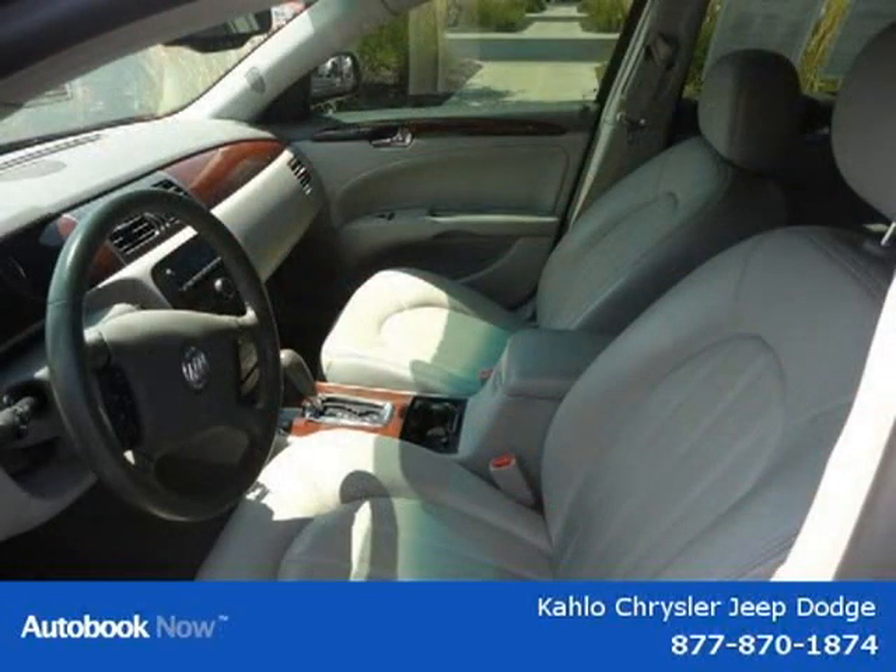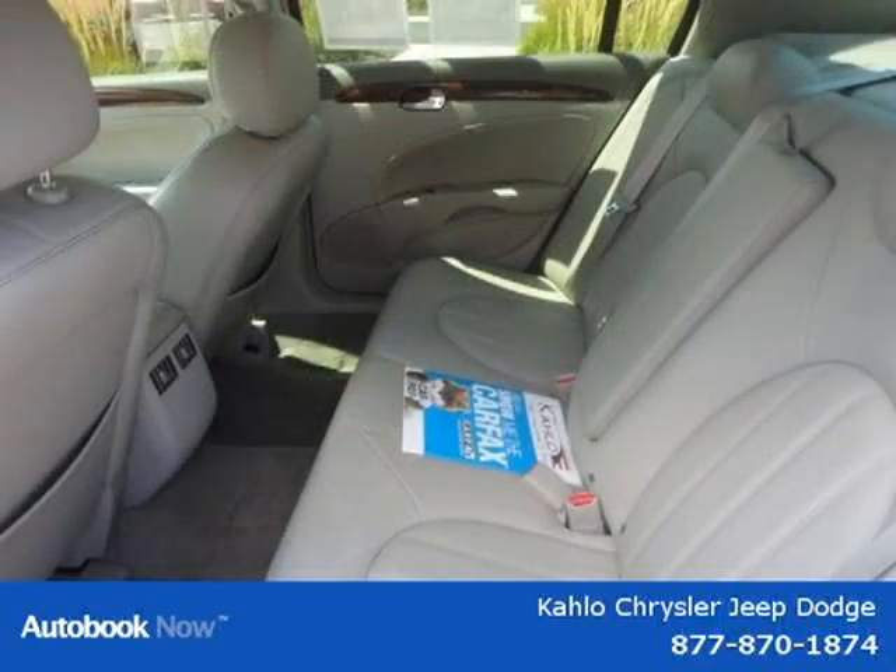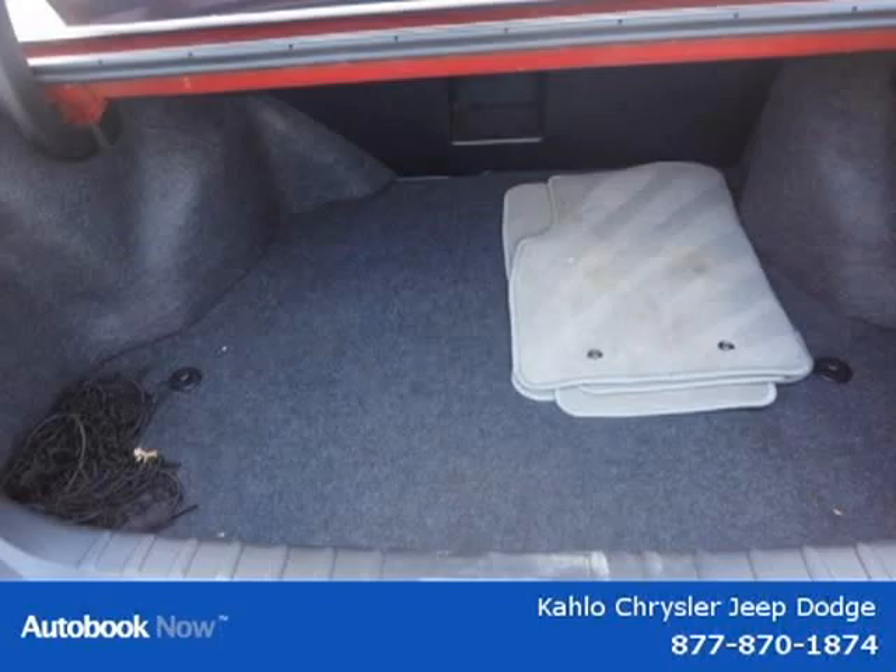For more information on this great vehicle, please click the link below. Thank you.